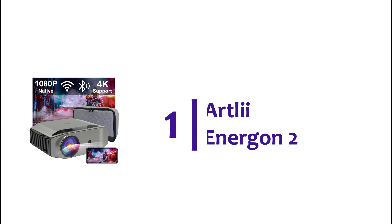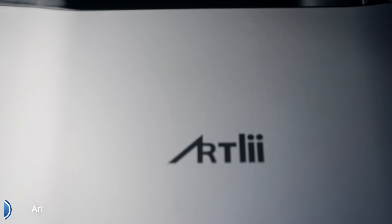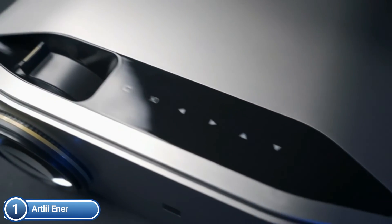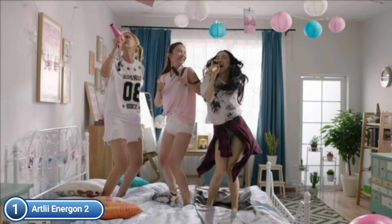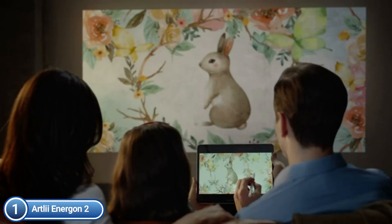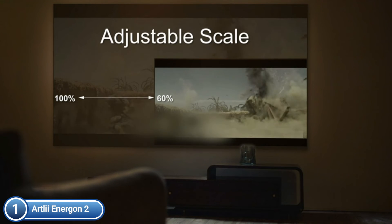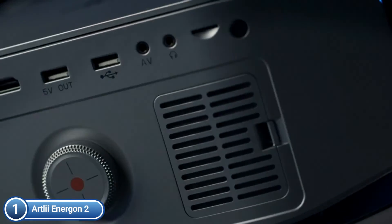The top pick on our list is the Artly Eye Energon 2. It has a native resolution of 1920x1080 pixels and supports 4K via a 5-layer high-refractive glass lens. The image is sharper and brighter, and you can connect a TV to stream Netflix and Disney+. It is upgraded and equipped with an Amstar performance chip and TFT LCD technology, with an impressive 340 ANSI lumens of brightness.